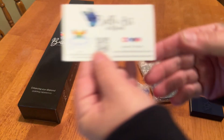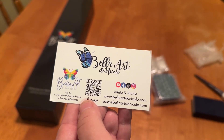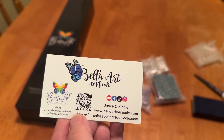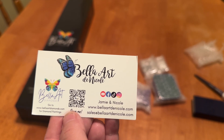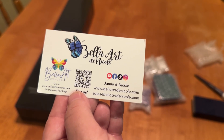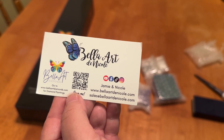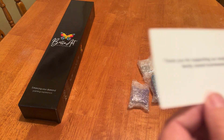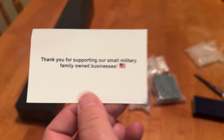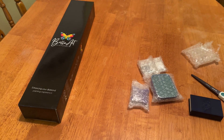And here is their business card. Now, these diamond paints will be available on the Bella Art Danica website. But if you go to Bella Art Diamond, it's just going to send you on over to Bella Art Danica. So I believe they are just going to be having one site instead of two now. Here's their business card — thank you for supporting our small military family-owned business. If you guys didn't know, they are a military family.